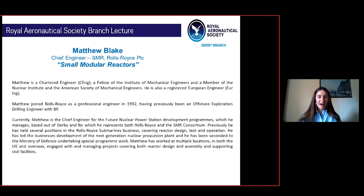Matthew is a chartered engineer, a fellow of the Institute of Mechanical Engineers and a member of the Nuclear Institute and the American Society of Mechanical Engineers. He is also a registered European engineer. Matthew joined Rolls-Royce as a professional engineer in 1992, having previously been an offshore exploration drilling engineer with BP. Currently Matthew is the chief engineer for the future nuclear power station development programmes, which he manages based out of Derby, representing both Rolls-Royce and the SMR Consortium.